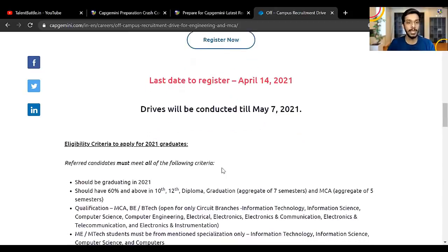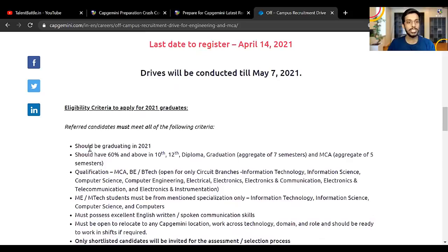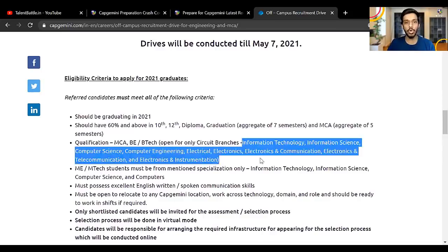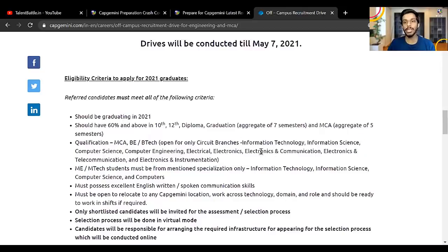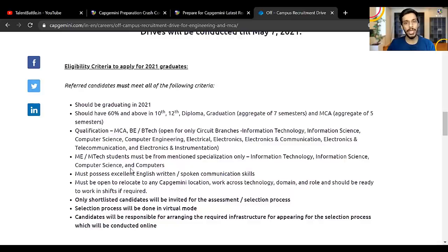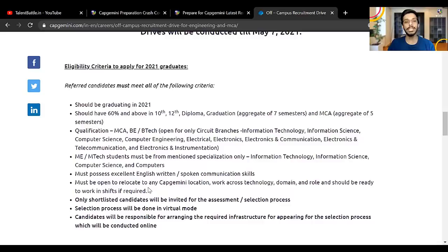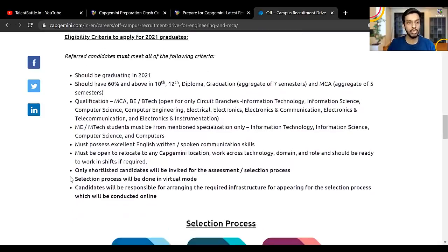Eligibility criteria: you should be graduating in 2021, and you should have 60% in 10th, 12th, diploma, and graduation — aggregate of seven semesters. If you have done MCA, then aggregate of five semesters. Who can appear: MCA, B.Tech — open only for circuit branches. The circuit branch names are listed there, so if you fall in any of those branches you can appear. For M.Tech students, only specific branches are allowed. You also need to have excellent English written and spoken communication skills.